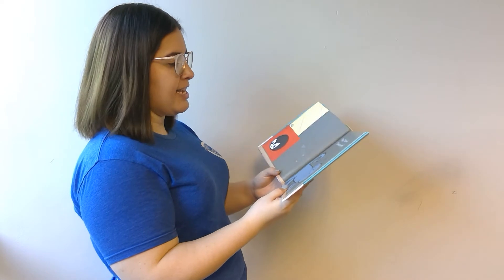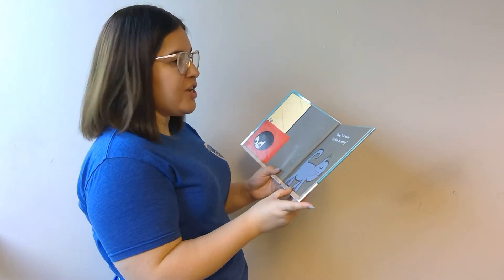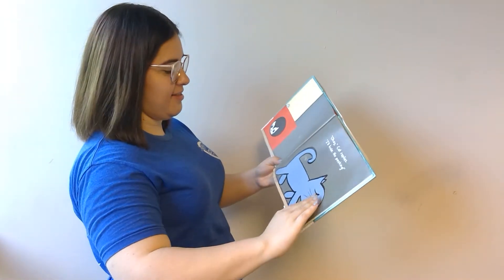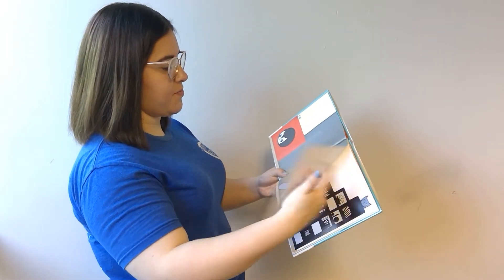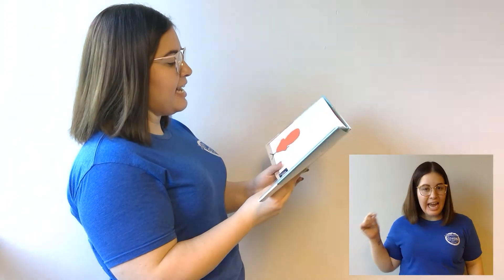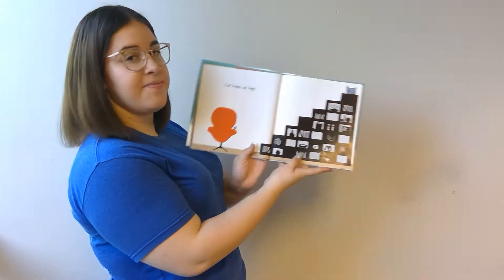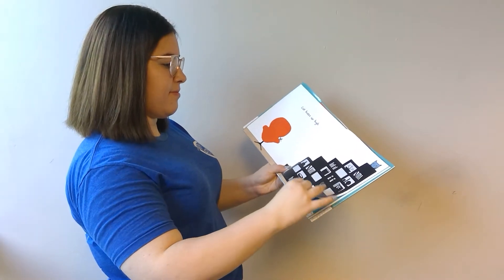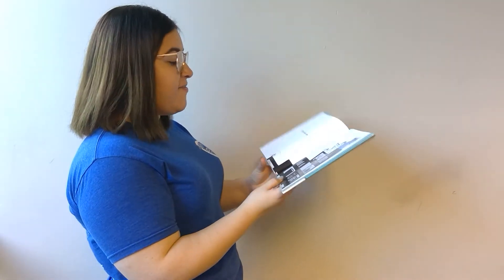'Okay,' cat replies. 'I'll hide. No peeking.' Cat hides up high. Kitten finds him.